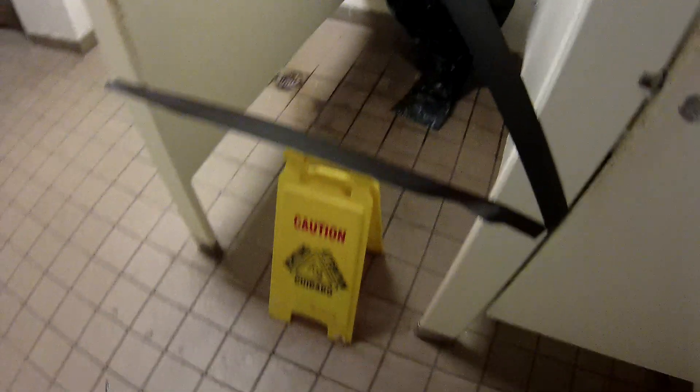It looks like we've got a broken urinal in here. Here's a caution sign. I'm not sure this ever had a door, but I'm sure they're going to get this repaired before springtime.